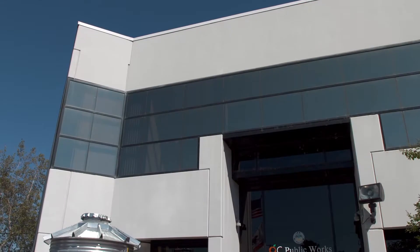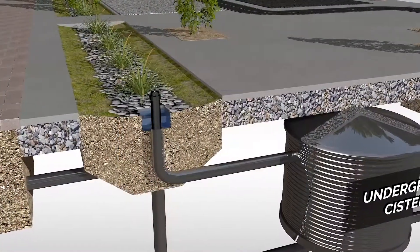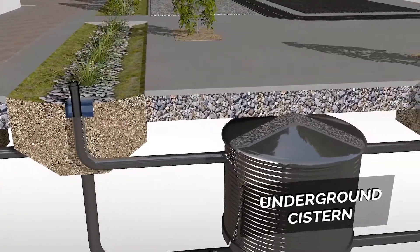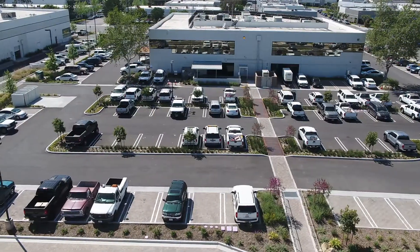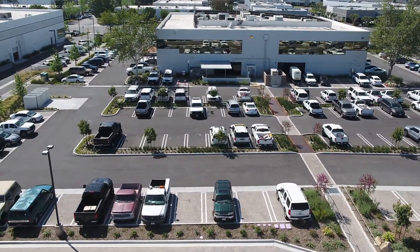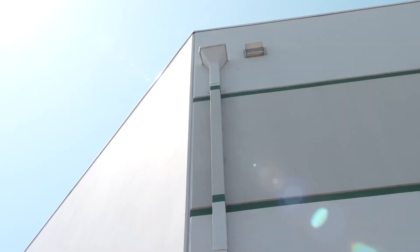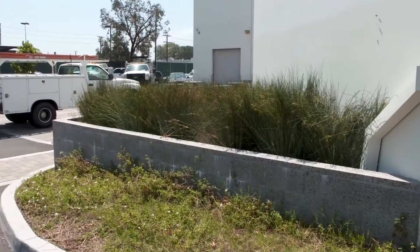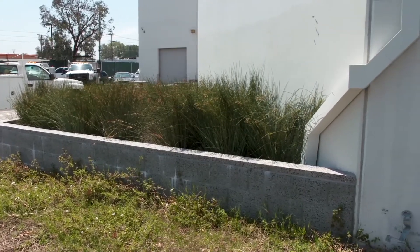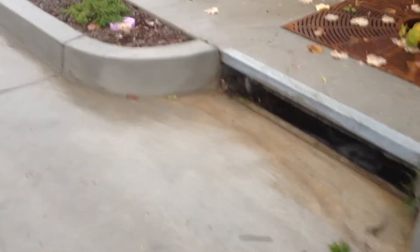We have two cisterns on the campus. One is fed from roof runoff, and a very large underground cistern located in the back lot intercepts water that falls on about a four-acre parking lot. It captures water through a combination of slot drains, some roof drain capture, and polishing systems before it flows into the cistern. Any remaining water that leaves the site has been cleansed of pollutants before entering the storm drain.